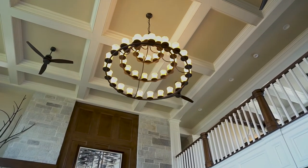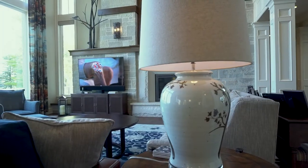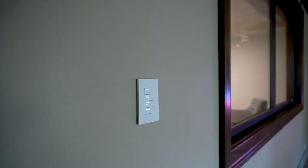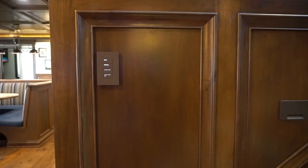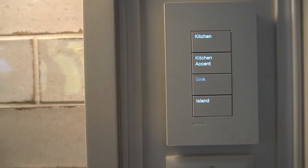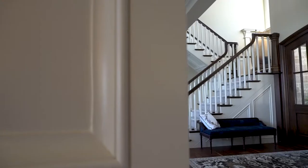The Lutron lighting control system in this home controls every type of light, even your lamps. The Lutron system features beautiful keypads throughout the home with backlit engravings so they're always easy to read, and they are color-matched to various surfaces throughout the home. In the kitchen, for instance, the keypads match the wall color, while in the rec room we have keypads installed in the fireplace that match the color of the stone.